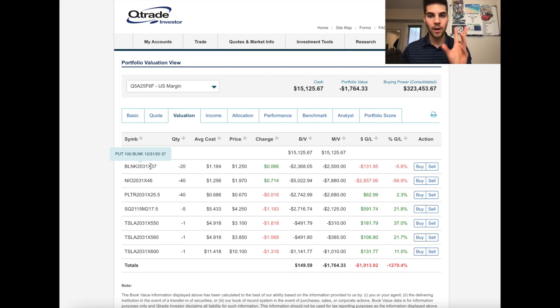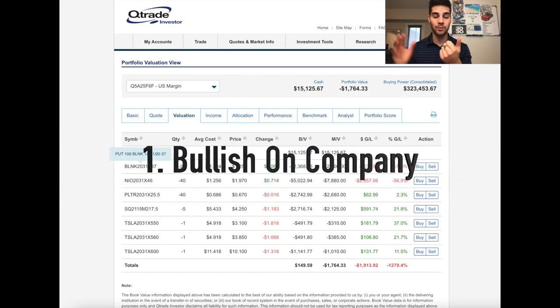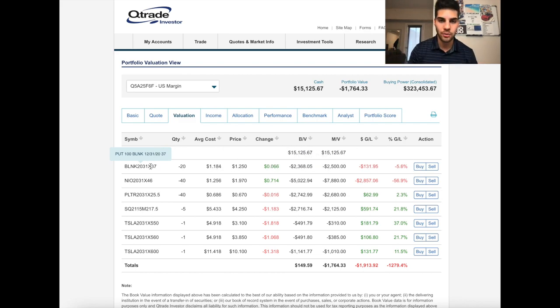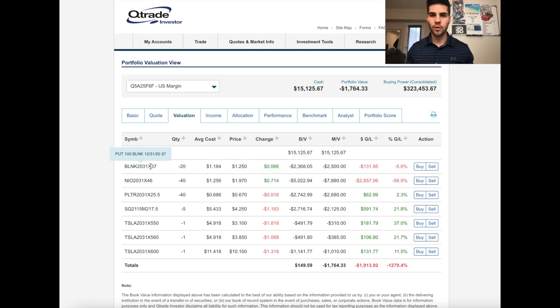Here are two rules if you're going to sell puts. Number one: make sure you are bullish on the company and believe the stock will be increasing. Number two: make sure you want to own the company — choose a strike you'd love to own it at. Bonus tip: make sure you have either the cash to buy those shares or the margin available. If you don't, your brokerage may not let you put the trade on, or you'll be charged a fee.